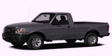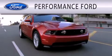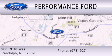Stop by today and test drive this vehicle for yourself. Performance Ford is dedicated to doing everything possible to ensure that the experience you have selecting your vehicle is as pleasant as possible. We're located at 906 Route 10 West in Randolph.